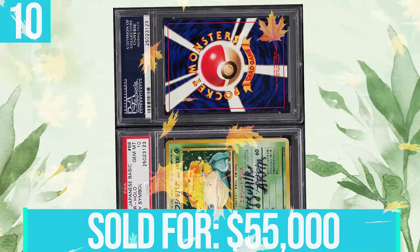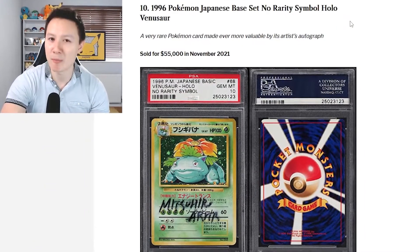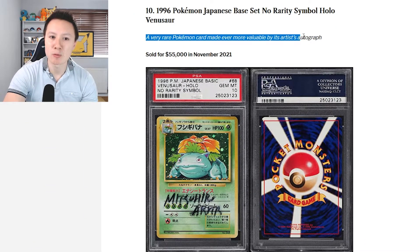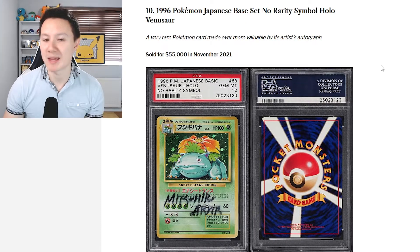At number 10 we have the 1996 Pokemon Japanese Base Set No Rarity Symbol Holographic Venusaur. It is a very rare Pokemon card and it was made even more valuable by the Artist Autograph. This was sold for $55,000 back in November 2021, which is insane.